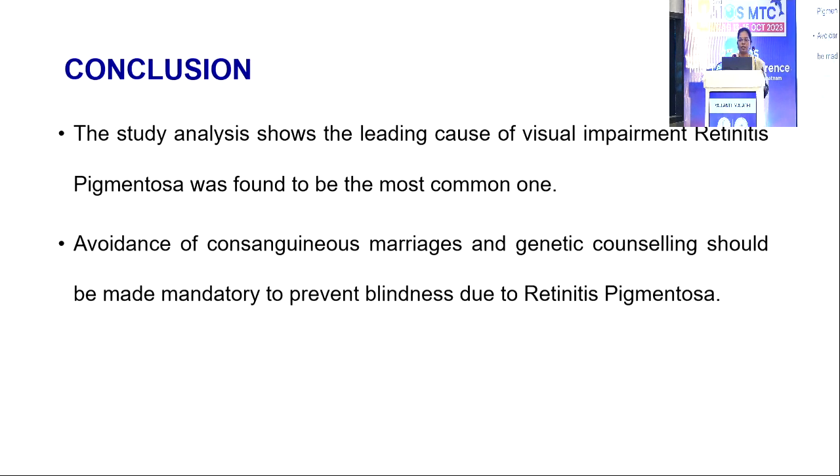The study analysis shows the leading cause of visual impairment is retinitis pigmentosa. Avoidance of consanguineous marriages and genetic counselling should be made mandatory to prevent blindness and rule out retinitis pigmentosa.